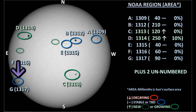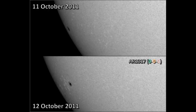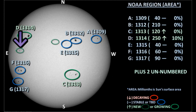Region 1317, our other newly numbered region in the southeast, doesn't seem to have evolved a great deal in the last 24 hours. Lastly, one of the unnumbered regions mentioned yesterday still hasn't been numbered, but it actually produced at least one of our C-flares. It is in the northeast, just above the equator, and you can see that it has grown quite a lot in the last 24 hours.